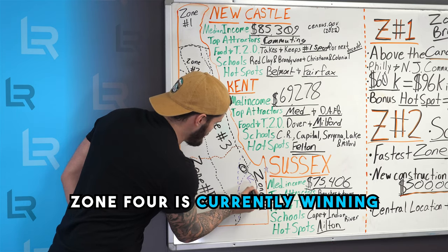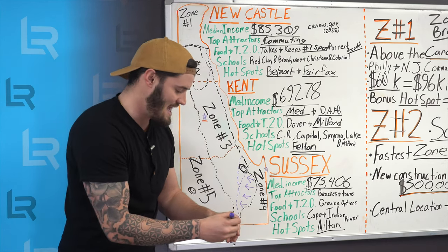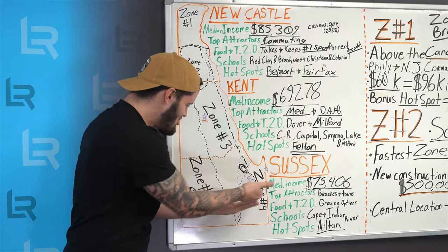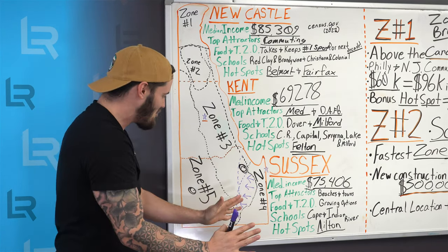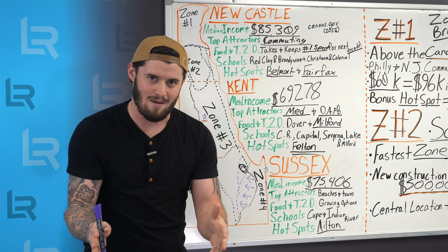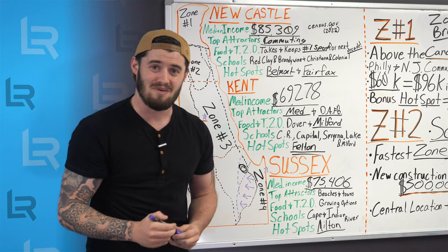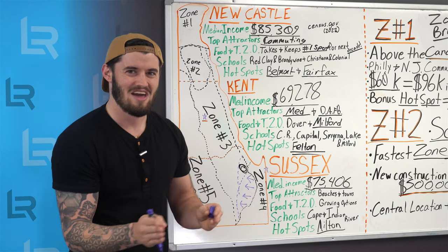Zone four is currently winning. More homes are being built, more neighborhoods are getting permits built out for them, and more people are moving into these areas with the intent of being near the beaches. What zone three-ers want is for the new construction to stop just off Route 1 — they want homes to not be built up in the Harbeson areas and north of Milton. There are homes being built there, and a lot of locals aren't fond of it.